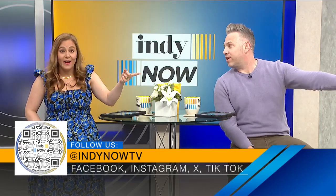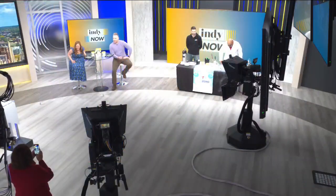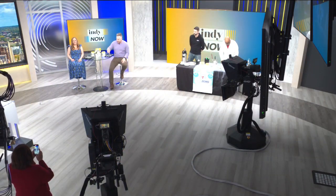Speaking of cool segments, do you see what's going on over here right now? Literally cool — that's a segue, Jill. Let's go meet our first guest from Sub-Zero ice cream.